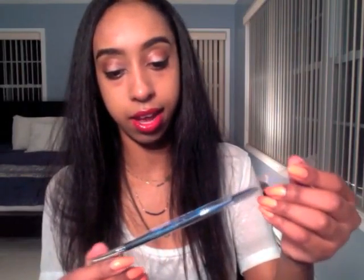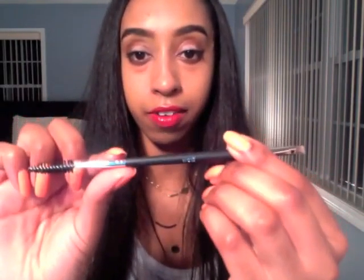The first thing I notice is this eyebrow pencil — the Bodyography Pro. On one end it's angled and on the other end is a spoolie. I already fill in my brows and I use Anastasia, but I'll definitely use this as well. I think it's $19 or $20 — yeah, $19 just for this pencil. And remember the box is $21 a month including shipping and handling, which is awesome.